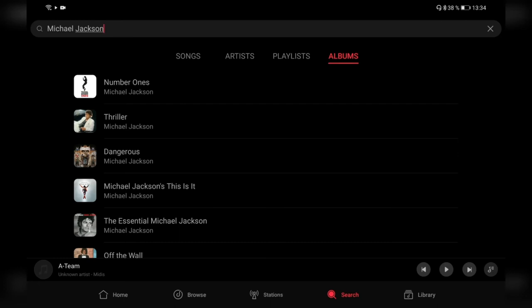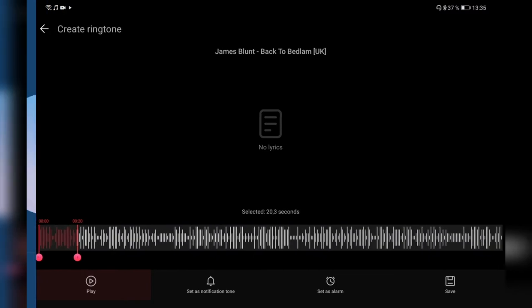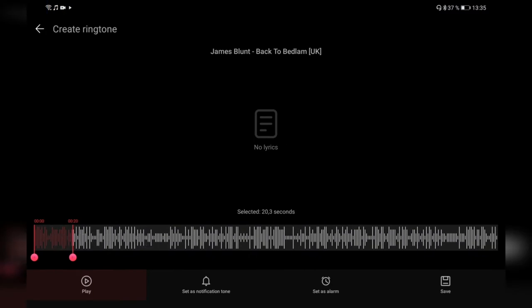At the bottom I have my music player open — I played a MIDI file. Clicking it opens the player, which normally shows lyrics for the song playing. I have the option to heart it or download it if not already downloaded. Interestingly, you can cut songs to use as ringtones, though MIDI files can't be used for this. With a regular song like James Blunt's 'Tears and Rain,' the cut option becomes available, and I can set it as a notification tone, alarm, or ringtone.